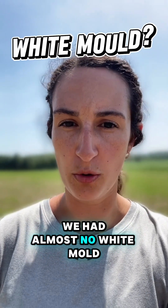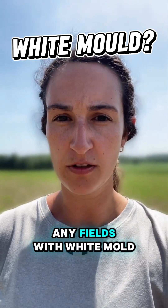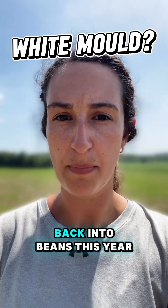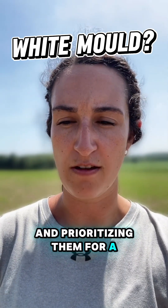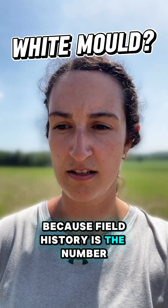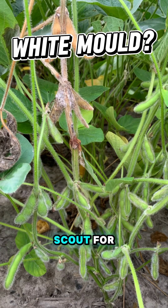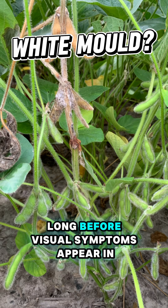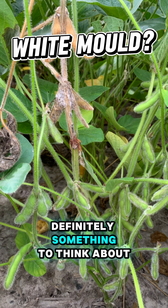We had almost no white mold in 2024, but there was a ton in this area in 2023. If you did have any fields with white mold in 2023 and any of them are back into beans this year, I would certainly be thinking about that and prioritizing them for a fungicide application, because field history is the number one contributing factor to white mold development and it's not something we can scout for. We have to make a decision about spraying a fungicide long before visual symptoms appear in the field, so field history is definitely something to think about.